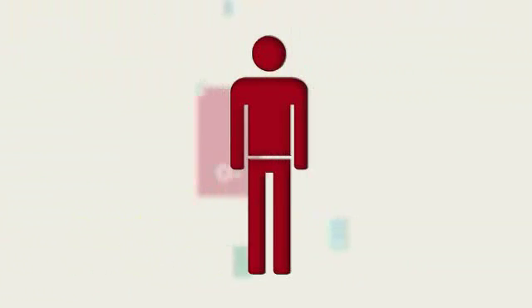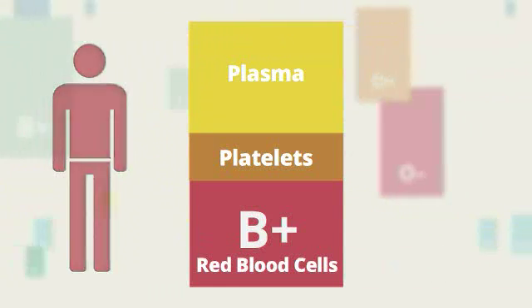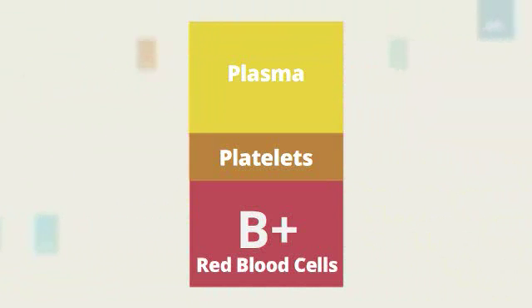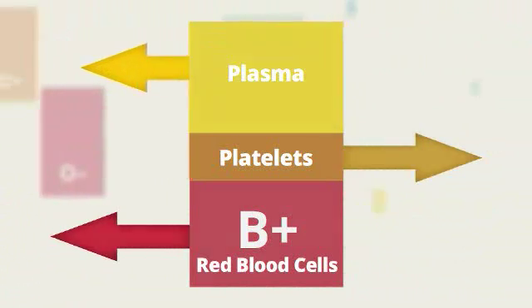Red blood cells from B positive donors also hold life-saving power. Depending on hospital demand, a OneBlood phlebotomist will advise you if a whole blood donation is preferred. A whole blood donation allows us to draw all three components — red blood cells, platelets, and plasma — at one time.